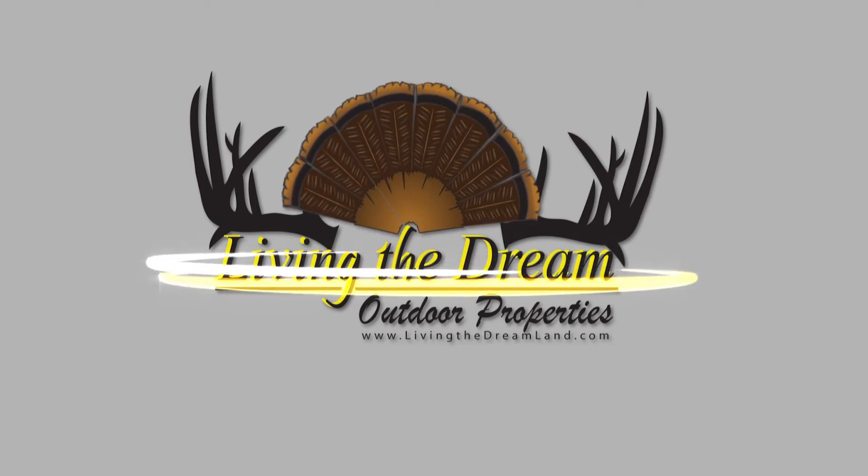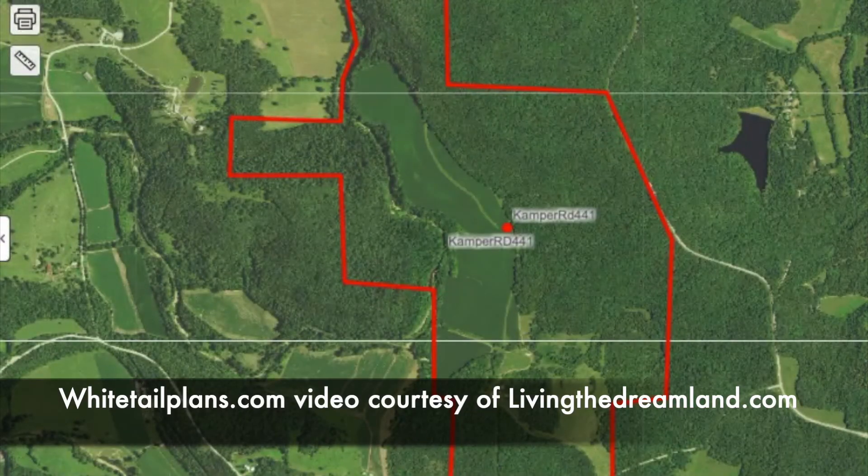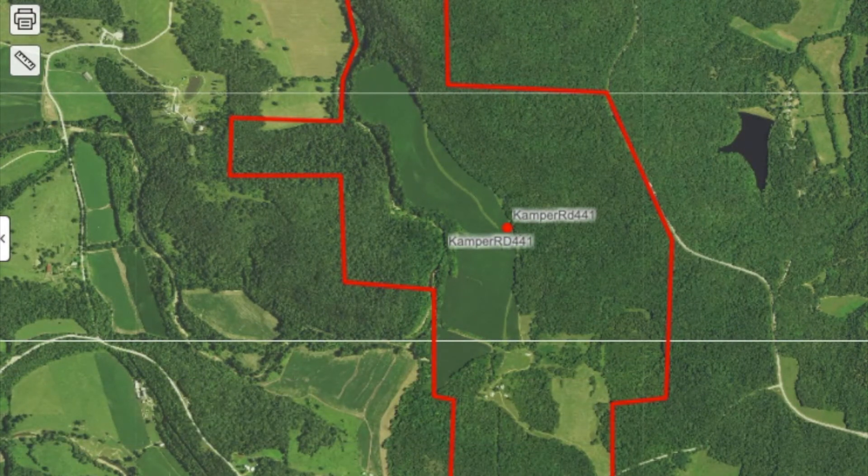Welcome to another Living the Dream outdoor property. Camper Road is a 441-acre parcel in Franklin County, Missouri. As you can see, this property has it all — it has the agriculture to put the food plots in, more open spots, and it also has the timber to hold the deer on the property and not worry about them leaving to the neighbors.